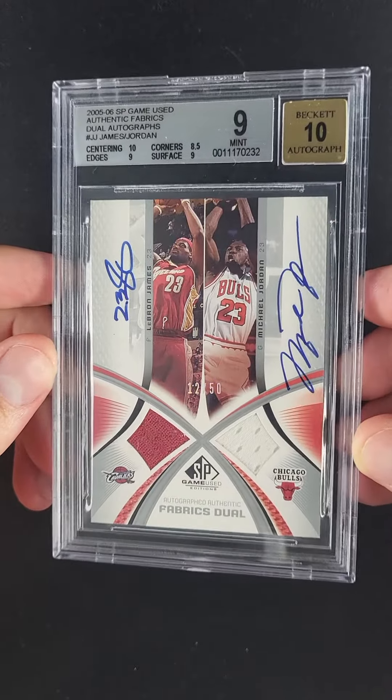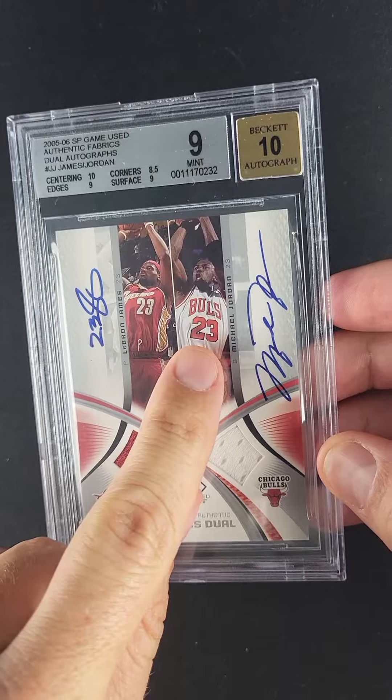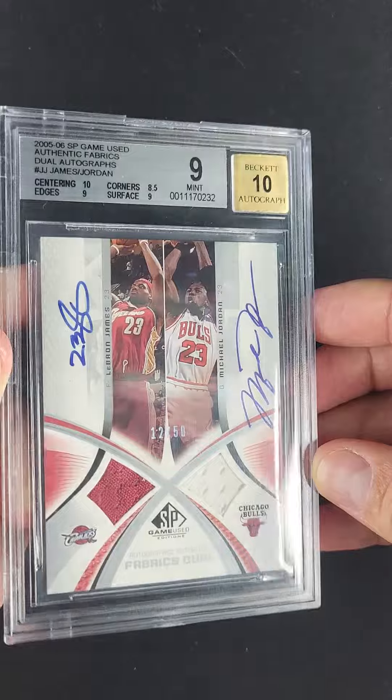They only made 50 of them. Really fun to see how the patch plays off the actual picture of the white jersey, and then the red to the red. It's an aesthetically beautiful card.